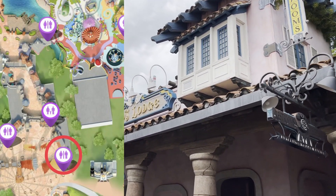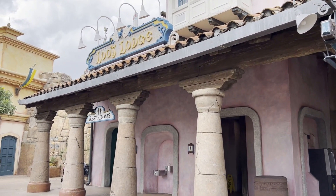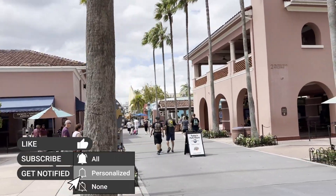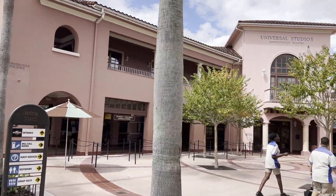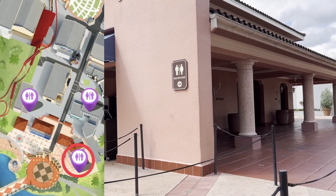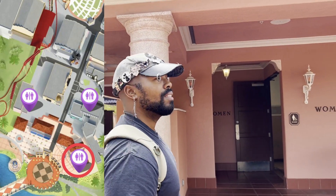I love all the different names they have for the restrooms — water closets, loos. We made it to the entrance of Universal Studios, but if you're waiting in line to get help with your ticket, or to buy a ticket, or to pick up a ticket, you're going to want to come over here to the right to the restrooms. Right around the side — and there they are. These are probably going to be the quietest restrooms in all the land.